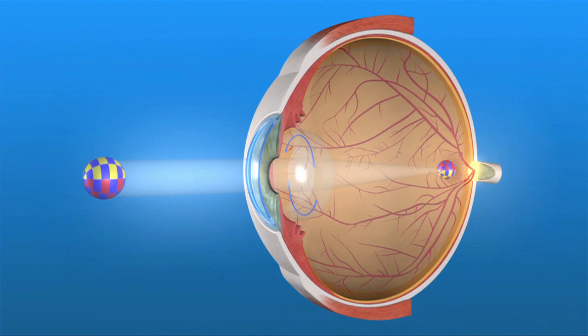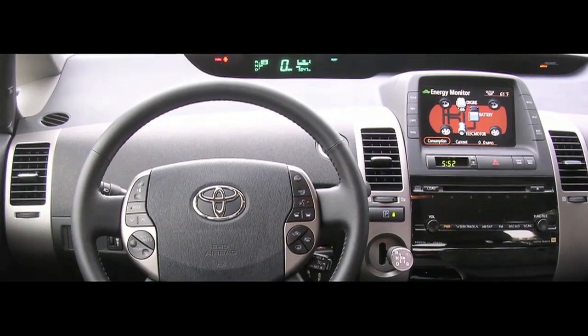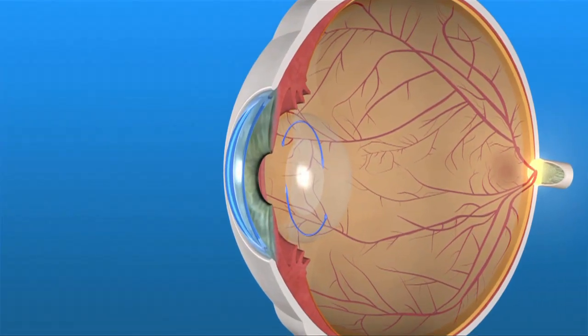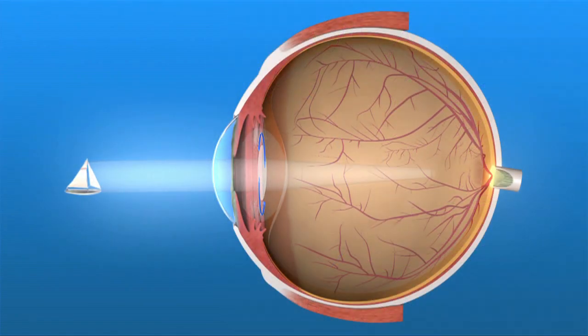This means that you will see best at either far, near, or intermediate distance when you aren't wearing glasses, depending upon the lens power selected by you and your eye surgeon. Most people who have cataract surgery with a traditional IOL choose to have a lens that provides good distance vision without glasses.